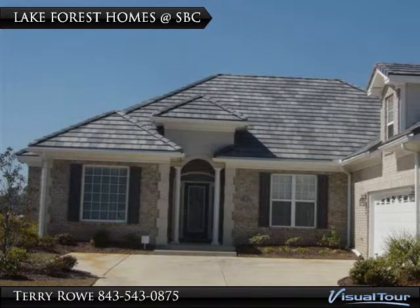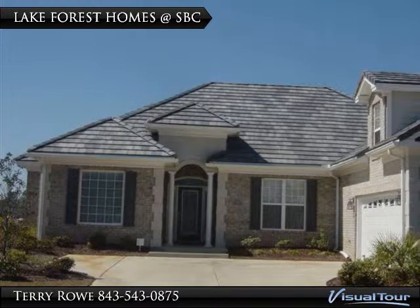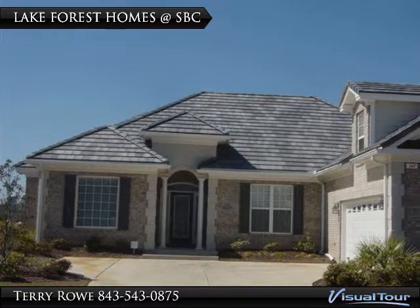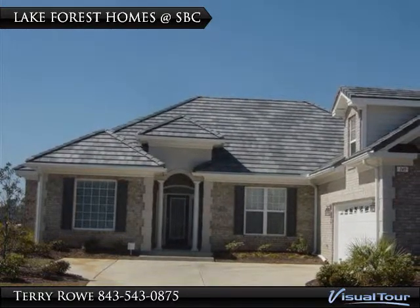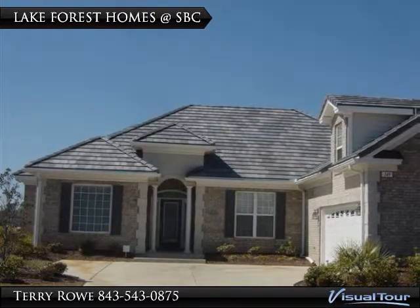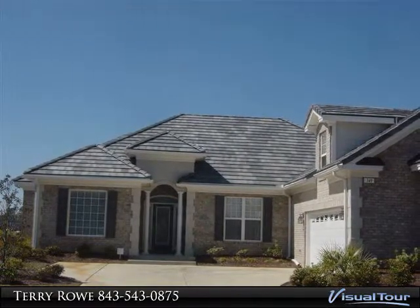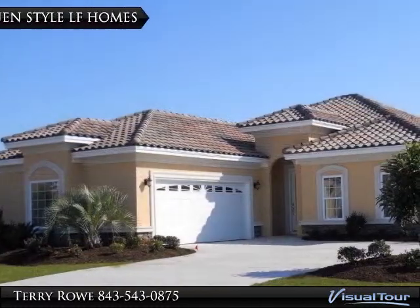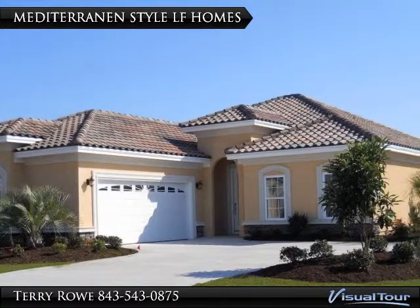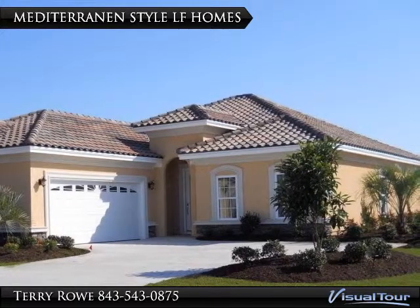The distinctive Lake Forest homes are English styling with southern sophistication. Upscale included features such as concrete tiled roofs, hardwood and ceramic tile flooring, two-car side-loading garages, plus gourmet kitchens. Starting in the upper 200s, these Lake Forest homes range from 2,000 to 2,800 square feet. A recent addition to the Lake Forest collection are two Mediterranean-style homes, with approximately 2,000 square feet, also from the upper 200s.